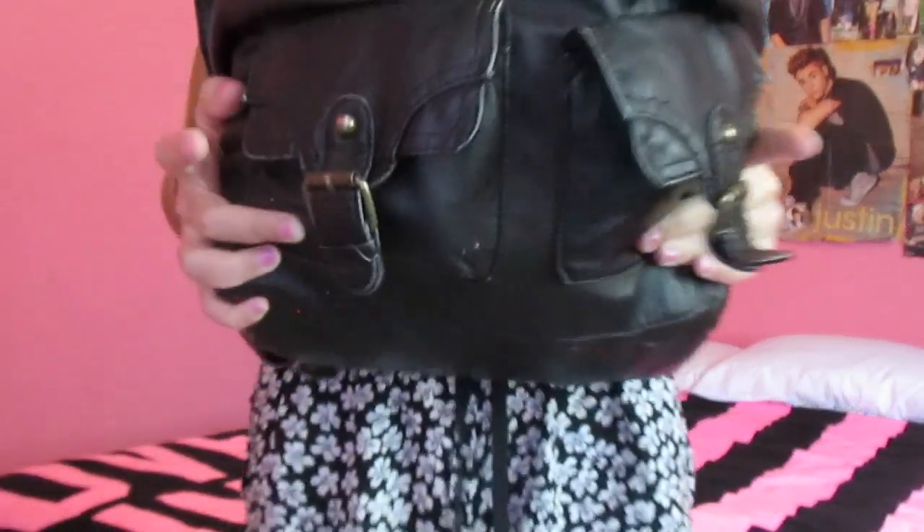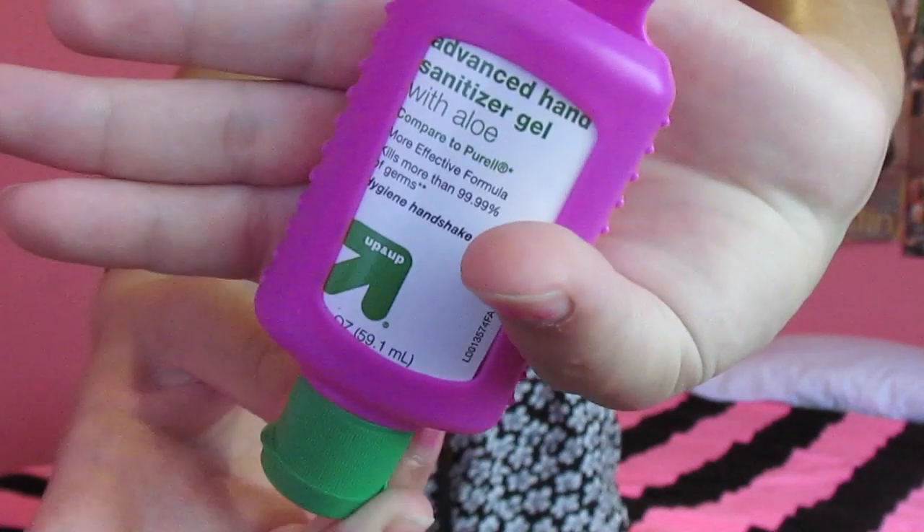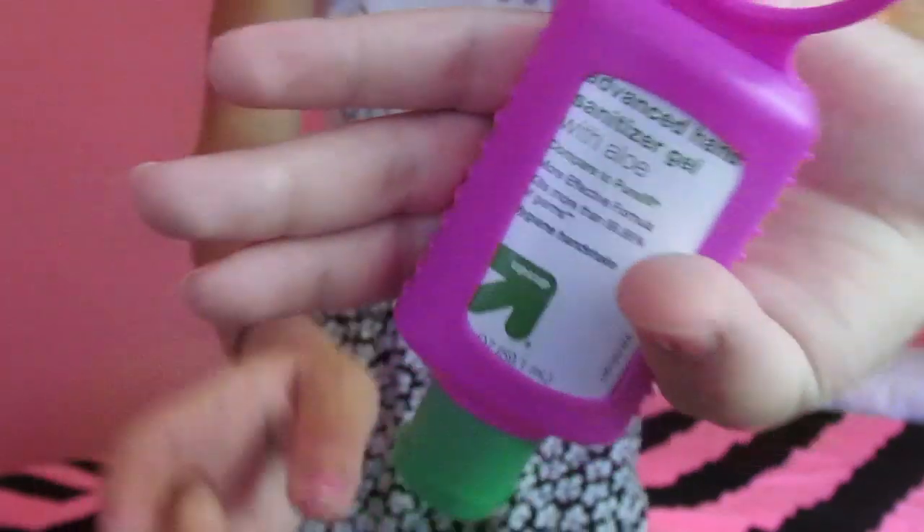No need for a long intro. We can just get started with pockets right here. I'll start with this one first. It's just this pink hand sanitizer that I got from Target — the Up & Up brand, you can tell. I use this before I go to lunch because there's a huge line at the bathroom, and I really don't feel like going and washing my hands and waiting in a huge line and wasting half of my lunch period there. So I just put this on.